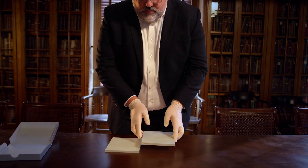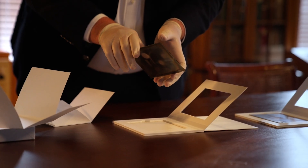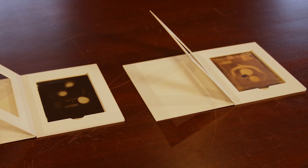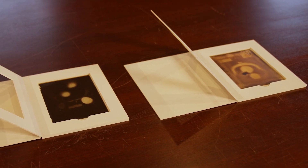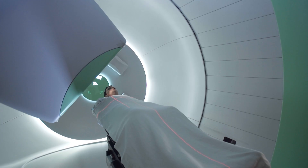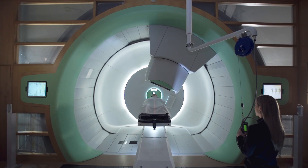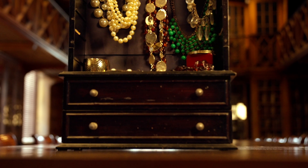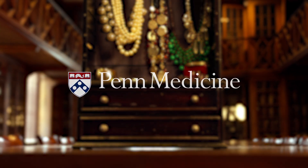Now they're finally home — preserved, protected, and celebrated, right where they began: the University of Pennsylvania. They're fragile, they're imperfect, they're not pretty, but they do represent the beginning of a revolution in medicine. From a coin purse to saving lives every day. Discovery is in Penn's DNA, and sometimes it hides in the most unexpected places.